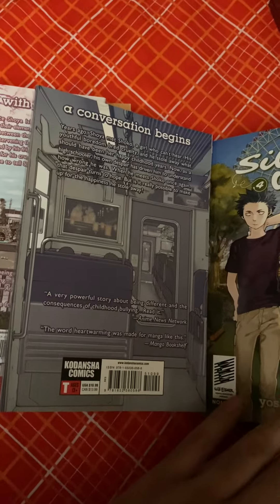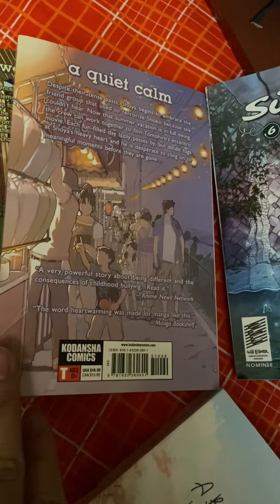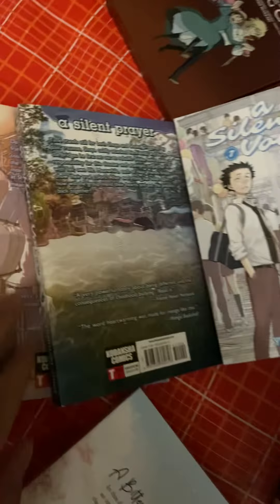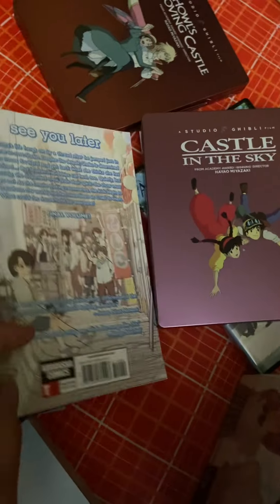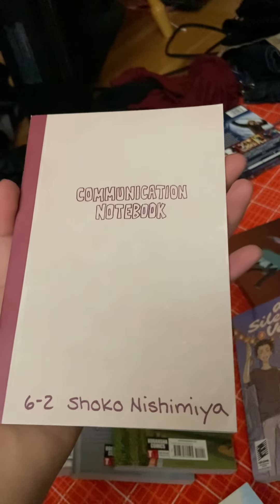Do I feel bad reading this myself? You guys can pause it if you want to read it yourself. That one's from the back, and this one includes this one right there — and even this one too. If you bought this, you can get the little communication book.